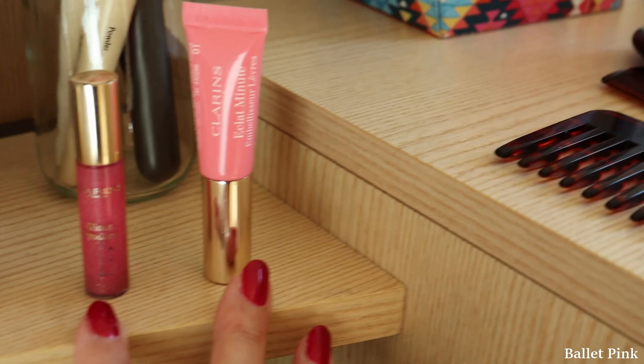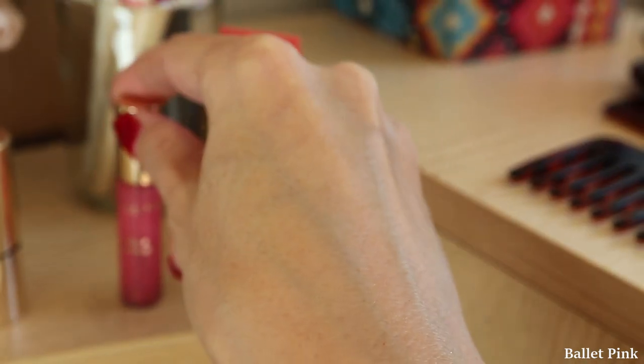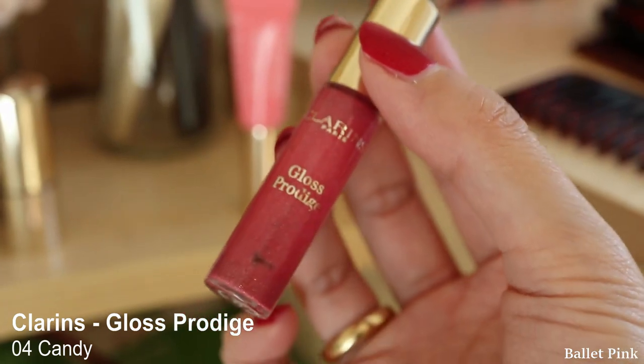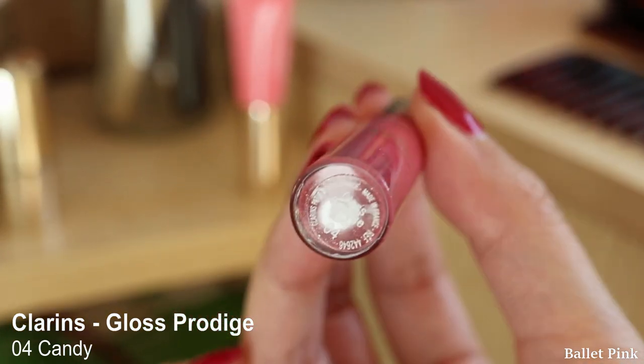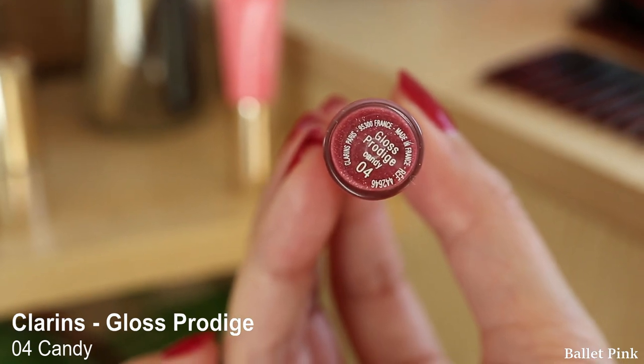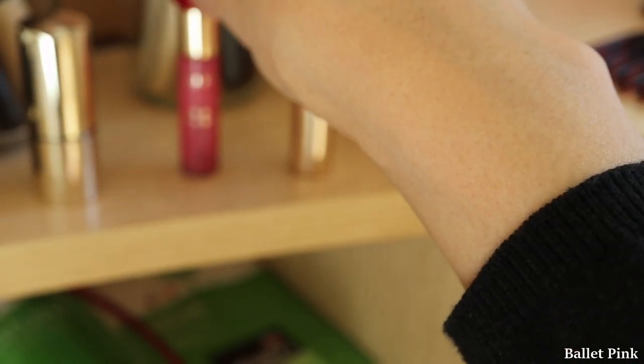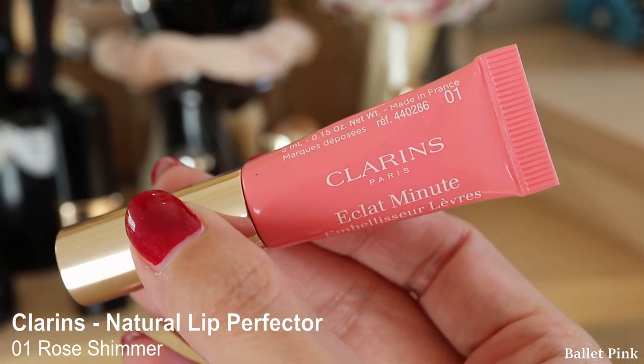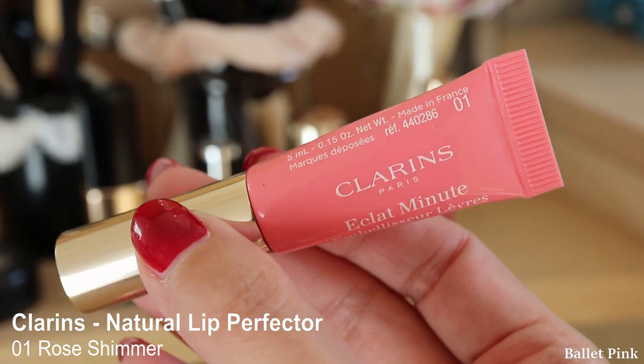And these two are lip glosses, and both of them are also gifts. I really like this colour, but they don't sell it anymore. The colour is called Candy. This one is also from Clarins — the colour is called Rose Shimmer.